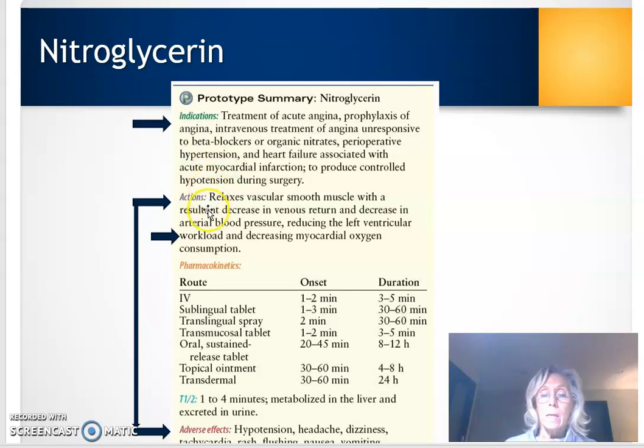Nitroglycerin relaxes vascular smooth muscles. As those muscles relax and open up, it increases blood flow to the myocardium, providing better oxygen delivery and a better balance between supply and demand. This decreases the workload on the heart. However, because we're opening up blood vessels and decreasing blood pressure, it can cause side effects like hypotension, headaches, and dizziness — things you need to be watching for.